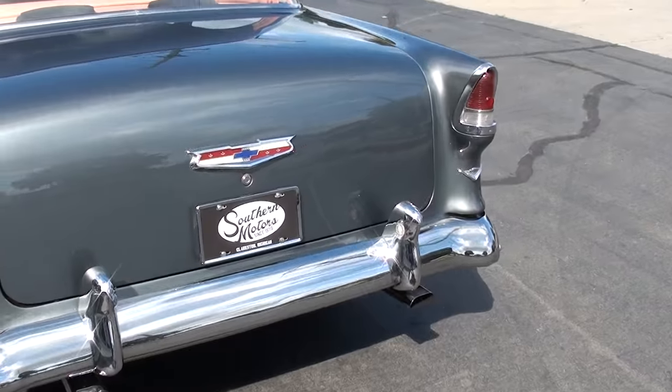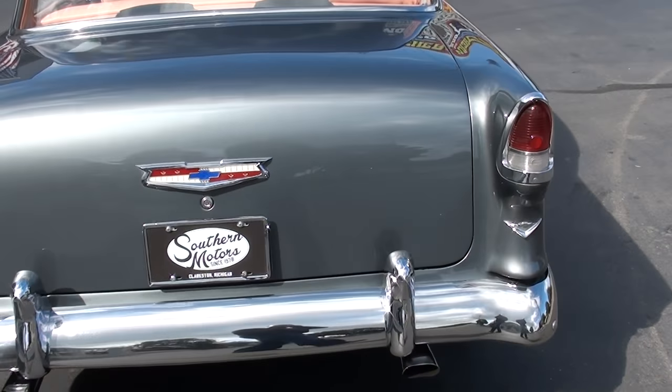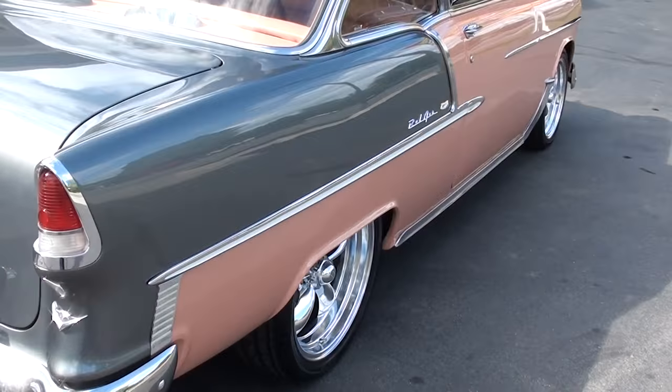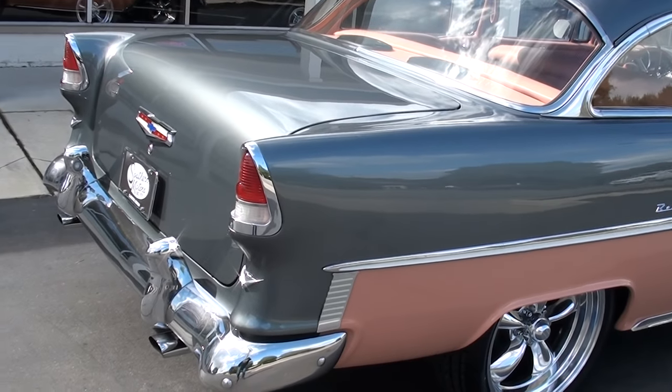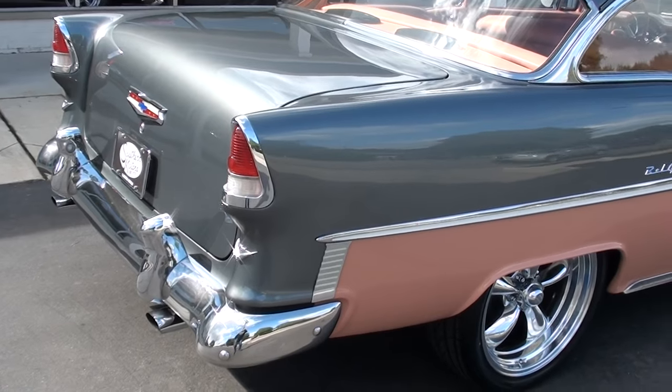I actually bought it at a big show up in Frankenmuth this year. Ed and I and Jordy and other guys that work for us — we cruised it around a little bit. Just a good car, fun car to drive.